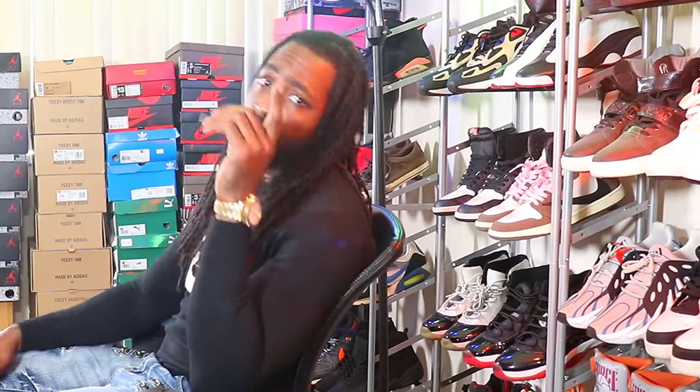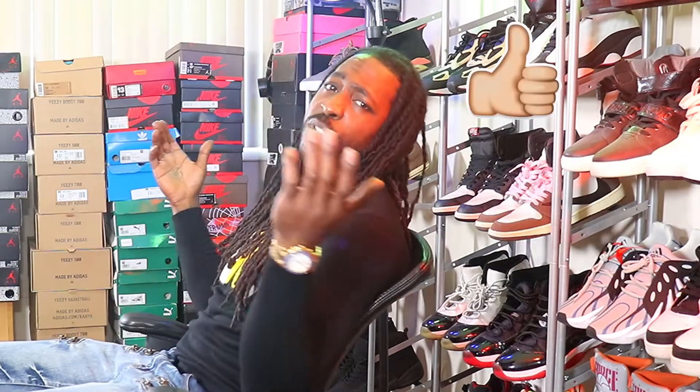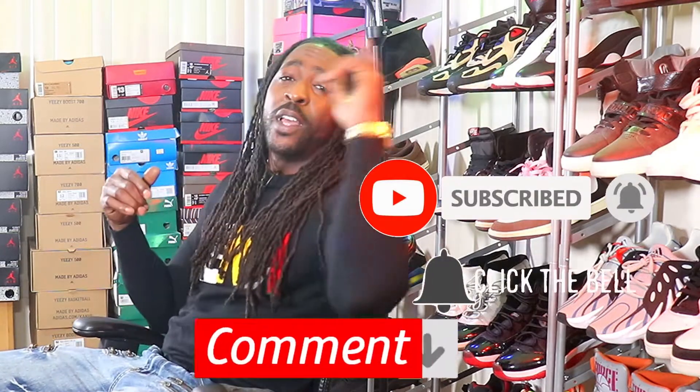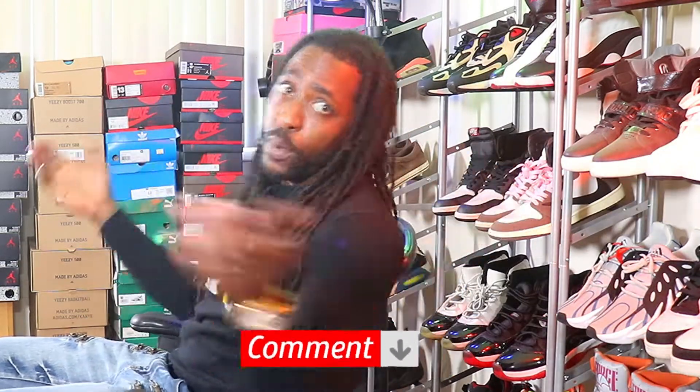Before I go any further, could you hit that like button, turn on your post notifications, subscribe to the channel, and most importantly of all, leave a comment — politic with me. Now that that's out the way, let's get into it.